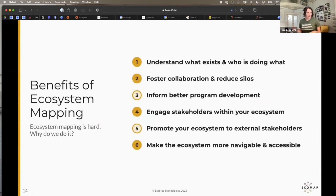Ecosystem mapping has real benefits: it helps you understand what exists in your ecosystem, who is doing what, what ESOs are providing which programs. This allows you to foster collaboration and reduce silos — though we've learned that people can have perfect access to information and there will still be silos. It also helps you better inform program development. If you know what all your partners are doing, you can make a more informed decision about where the gaps are and what new program to launch.